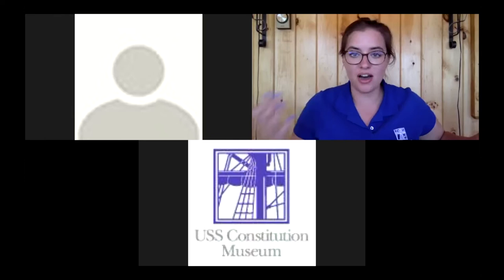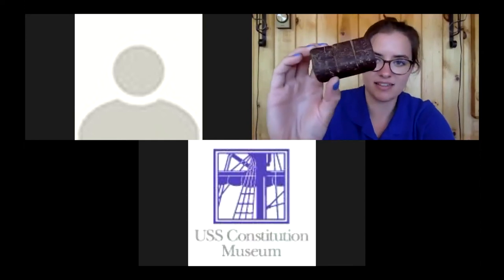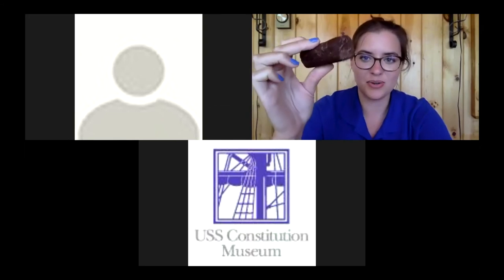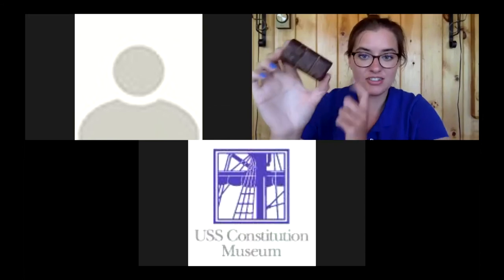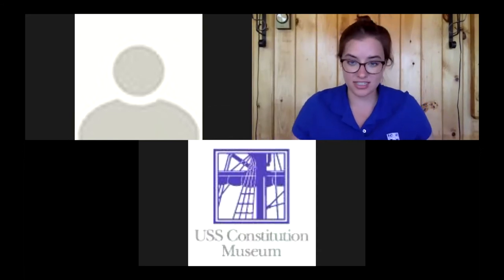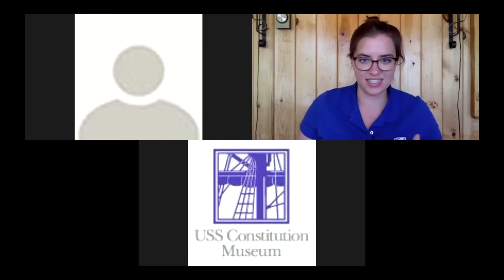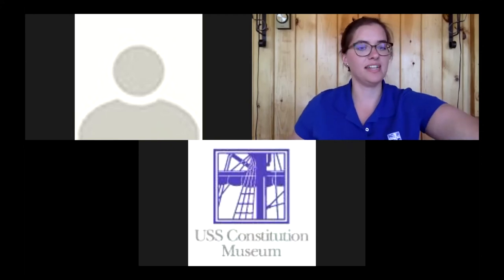Maybe you were a tea or coffee drinker — you could buy coffee beans or tea leaves from the purser as well. And you could purchase a piece of this: chocolate. Sailors could buy chocolate, which was around 37 cents per pound on Constitution, and make themselves a hot chocolate drink. Historic drinking chocolate is different from today's — it's thicker and more bitter, not as sweet — but it's interesting to try something these sailors might have treated themselves with.